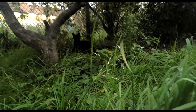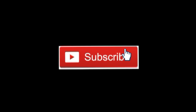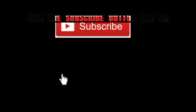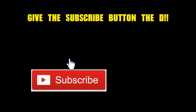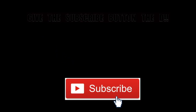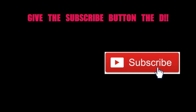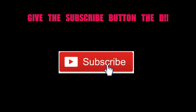Subscribe to my channel, baby. What are you waiting for? Click subscribe — it's just right below, it's really quick. Come on! If you don't want to, I guess that's cool, we could still be friends. But I know we could be more than friends, so subscribe and let's make it happen. Thanks for subscribing, baby.